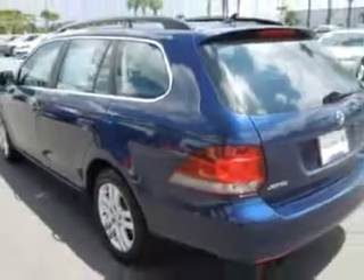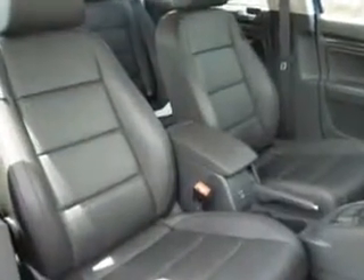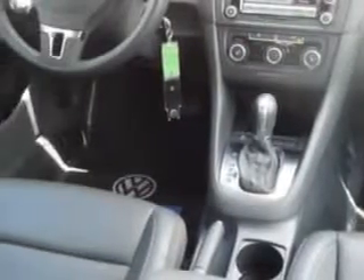With features like keyless entry, leather upholstery, power driver's seat, 12-volt power source, heated seats, anti-lock braking system, remote trunk lid, alloy wheels, satellite radio, and much more. Enjoy the drive and have peace of mind.